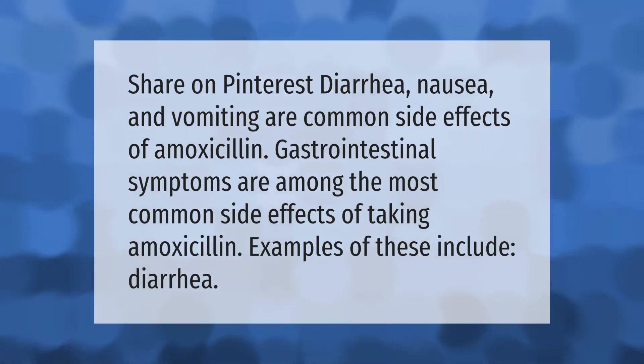Diarrhea, nausea, and vomiting are common side effects of amoxicillin. Gastrointestinal symptoms are among the most common side effects of taking amoxicillin. Examples of these include diarrhea.